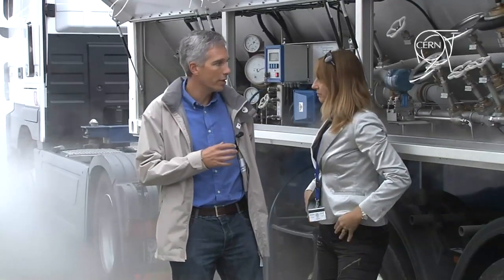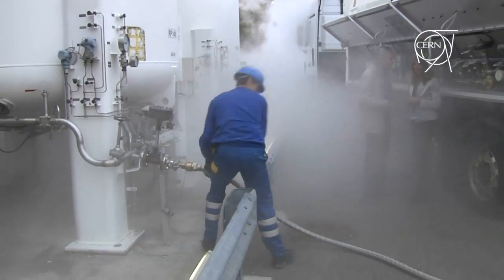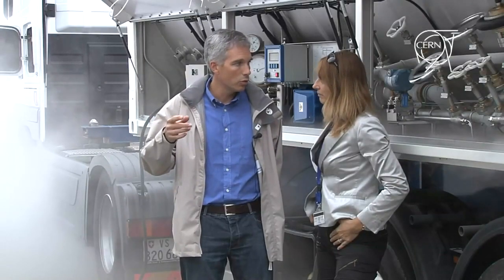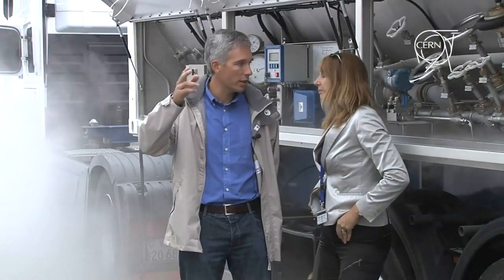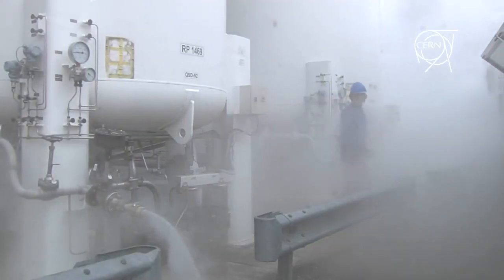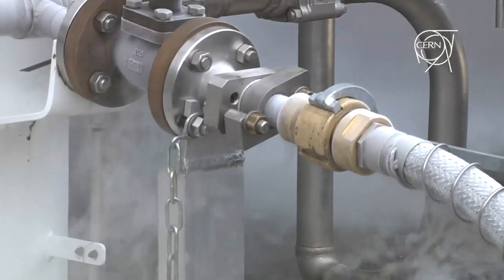This lorry brings liquid nitrogen on site, and this liquid nitrogen is transferred into this local storage. From this local storage, we bring it against helium to cool down the LHC. The helium is stored in tanks behind the building and is circulated with a screw compressor. Only helium can be circulated down in the tunnel for obvious safety reasons — nitrogen just stays on the surface.